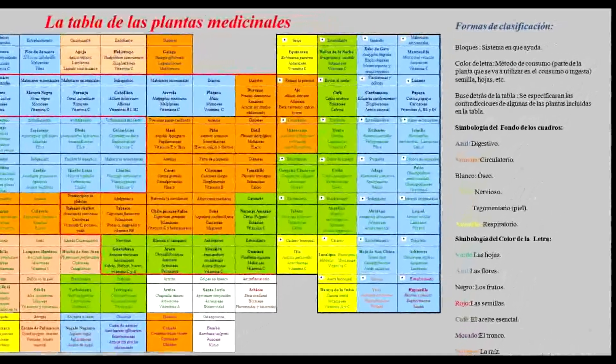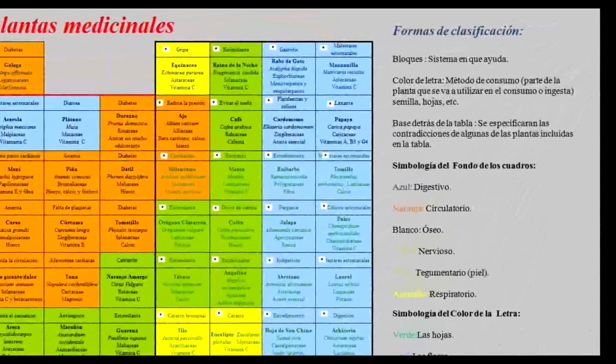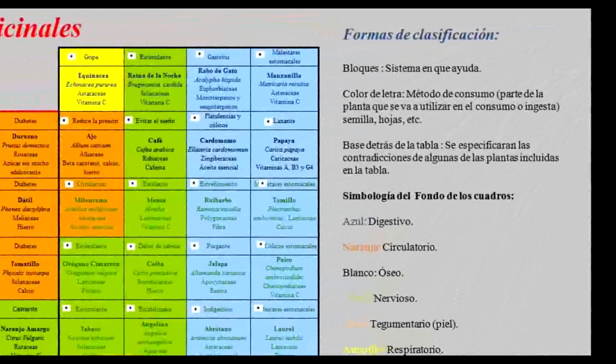This project talks about a classification of plants that have some medicinal uses, and that can be found in Costa Rica.